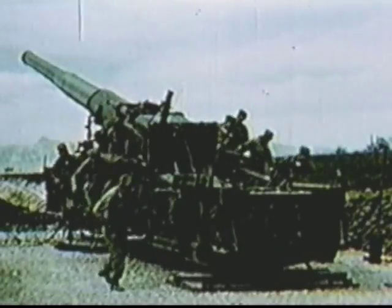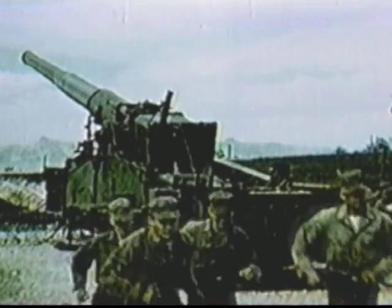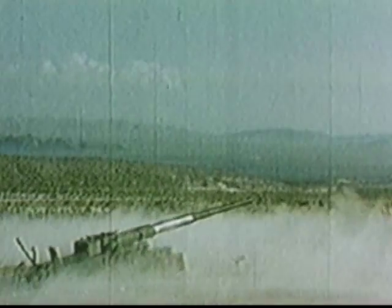With everything set, the gun crew moves back to take positions in slip trenches during firing. This is the apex of destructive power for a single artillery piece. The United States 280-millimeter howitzer Atomic Annie was first tested at the Nevada test site on May the 25th, 1953. It fired a 365-kilogram fission warhead 10,000 meters, and it detonated 160 meters above the ground. The yield? 15 kilotons.